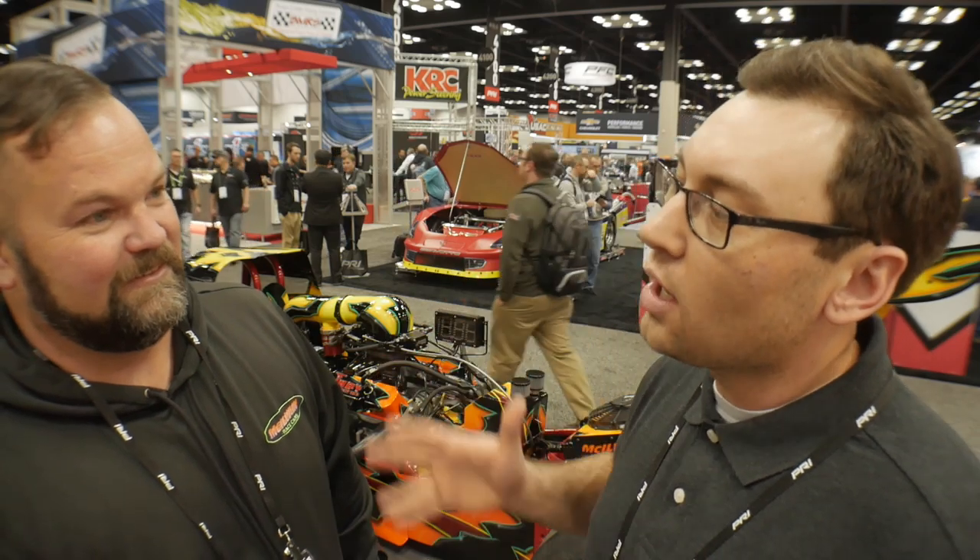Dean, I really appreciate you taking the time to show us this hot rod. How can people reach out to you? You can get us on Facebook — McElvain Race Cars. You can reach us at McElvainRaceCars.com. Phone number and everything is tagged on the Facebook page as well. There will be links down in the description of this video. This thing is a beautiful machine — go and check them out, Dean at McElvain Race Cars.